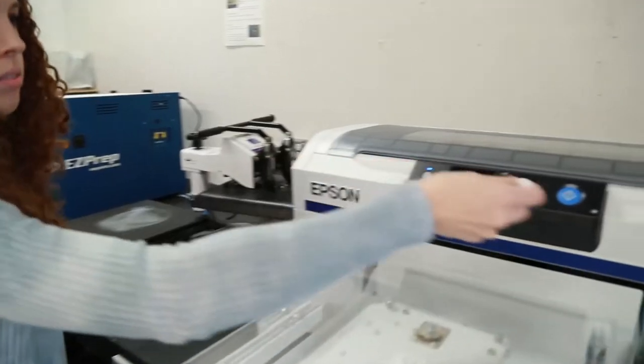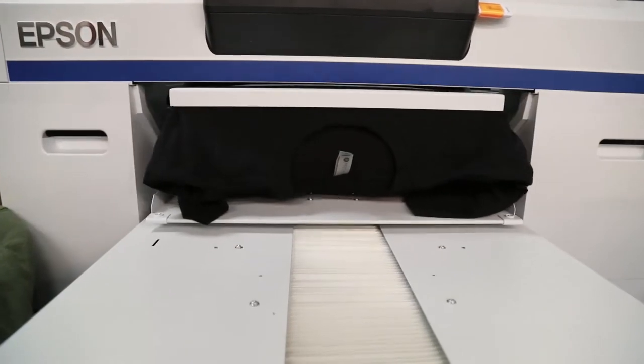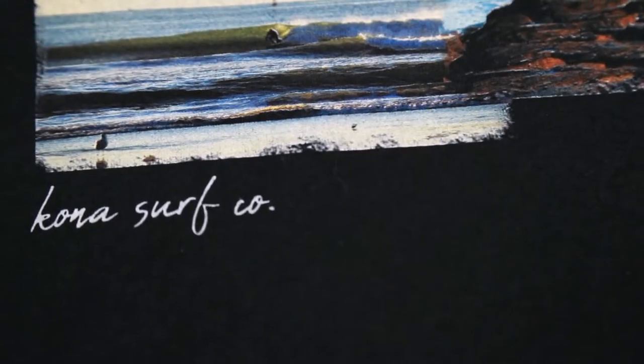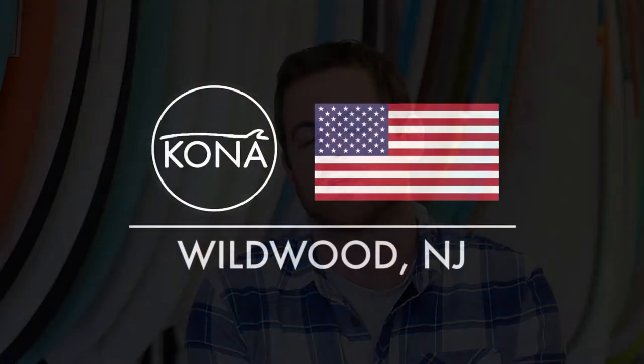We also introduced a digital printer that we have just launched into our screen printing facility. We have great photography done by our in-house photographer Jeff Casella. We just came out with one of our newest designs called The Rocks. 2018 is going to be a great year, so come check us out at the Kona Surf Company in Wawa, New Jersey.